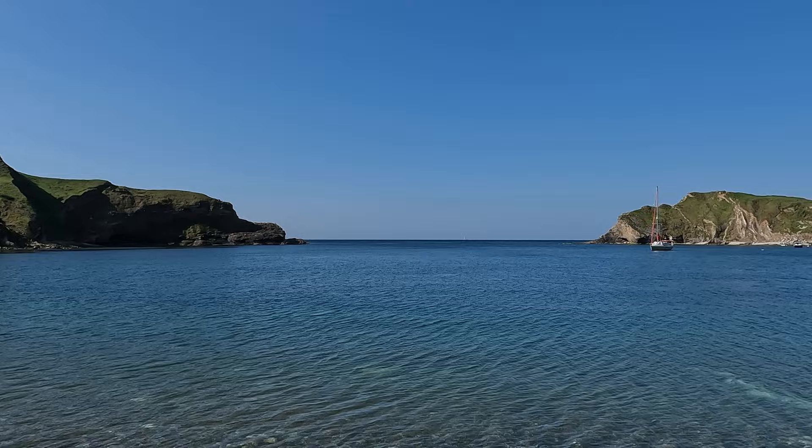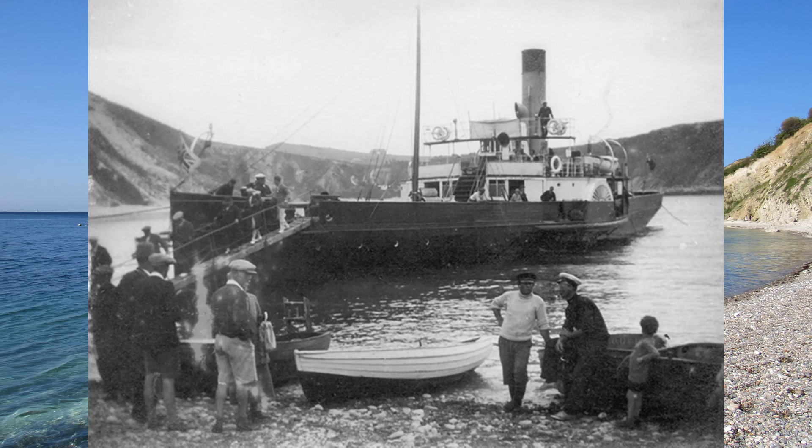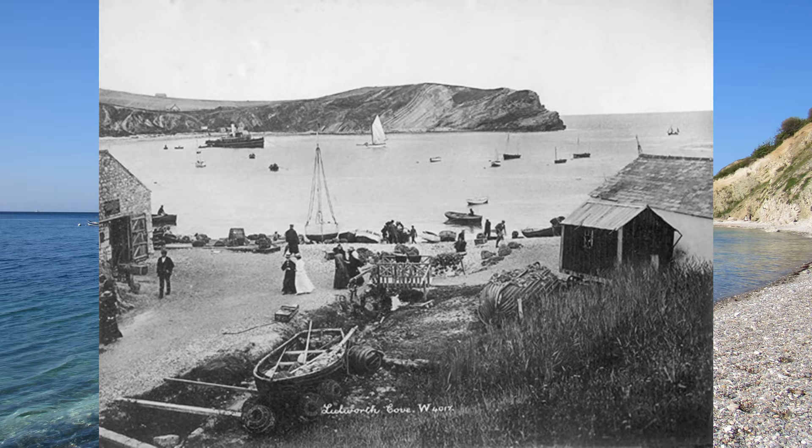Another little pit stop to take in this wonderful view. Seeing a yacht out there reminds me — I've seen pictures in the past of paddle steamers that came from Weymouth and Bournemouth bringing tourists in, although obviously the cove started off life as a fishing village.